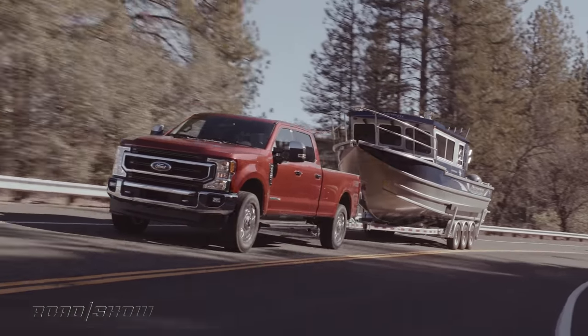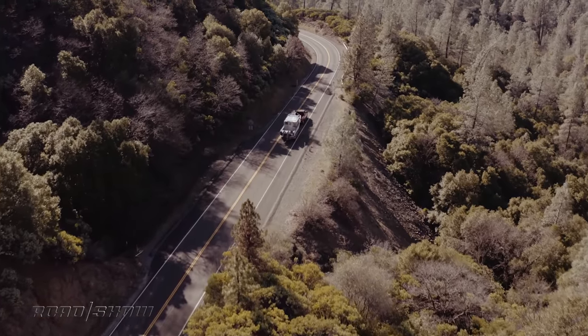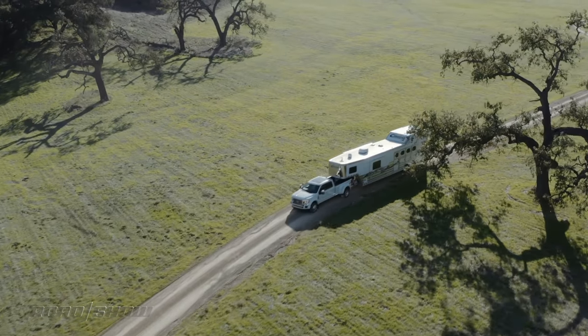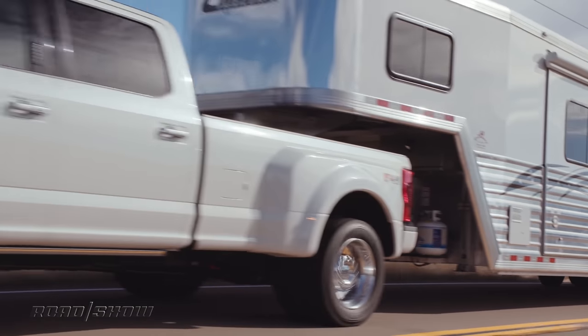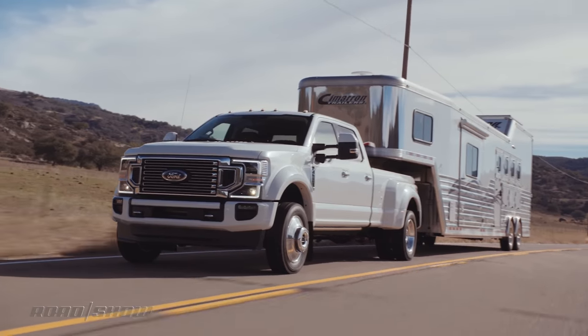A brand new 7.3-liter gasoline V8 joins the range, serving as a mid-level offering putting out 430 horsepower. Ford's familiar 6.7-liter Power Stroke diesel has been enhanced as well — it now delivers 475 ponies and a whopping 1,050 pound-feet of torque. And with that much twist, it's easy to see why everybody loves trucks.